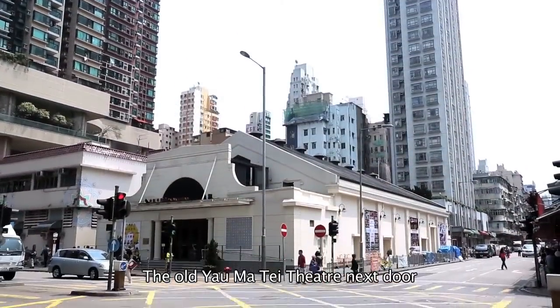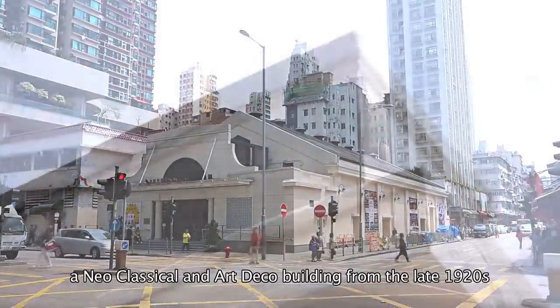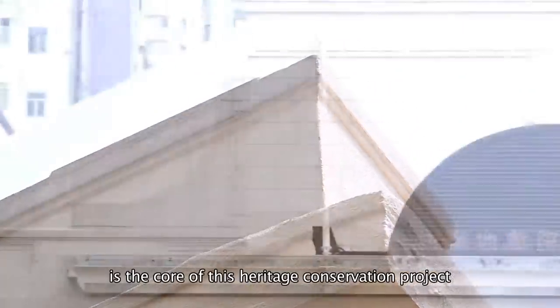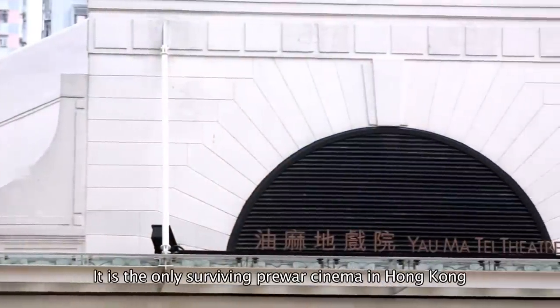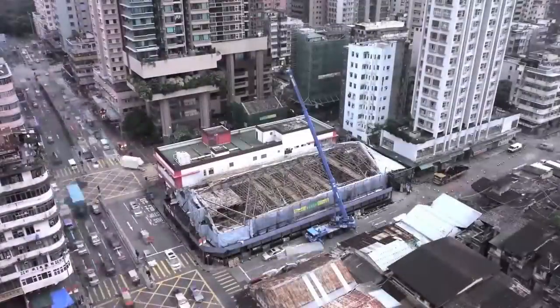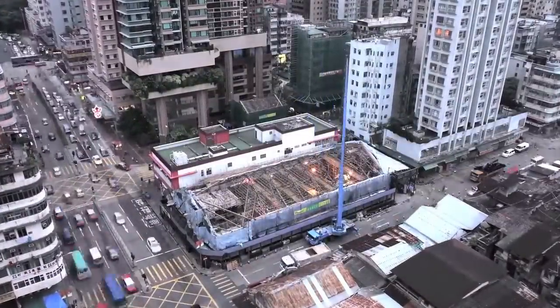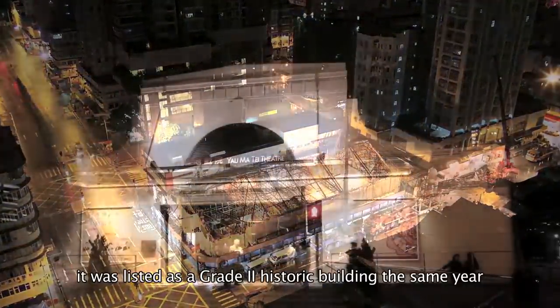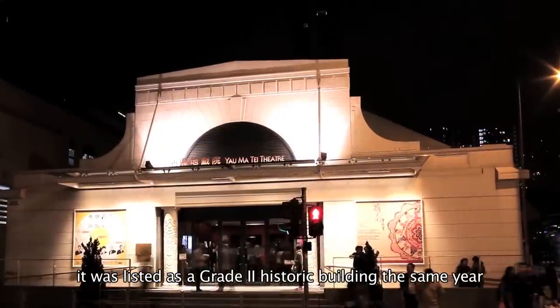The old Yaumati Theatre next door, a neoclassical and art deco building from the late 1920s, is the core of this heritage conservation project. It is the only surviving pre-war cinema in Hong Kong. Closed down in 1998, it was listed as a Grade 2 historic building the same year.